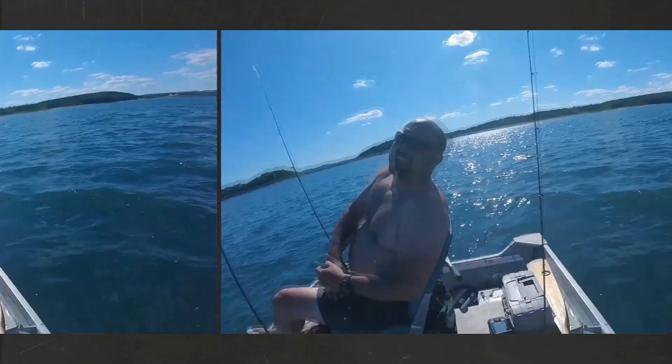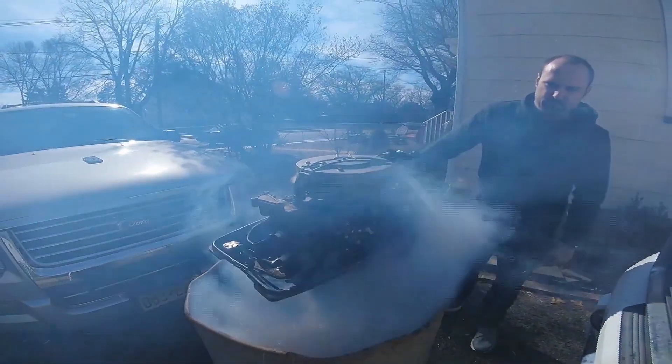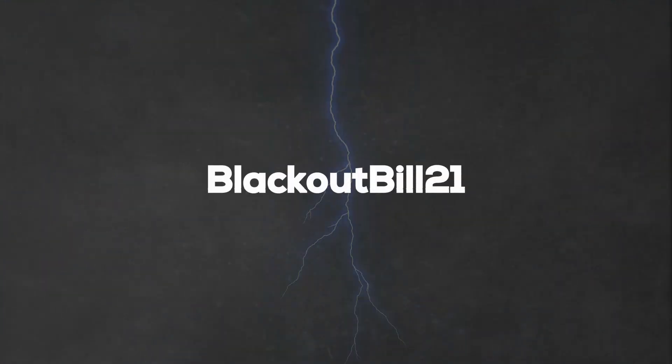Hey guys, BlackoutBill here. I'm petrified, y'all. All kidding aside,